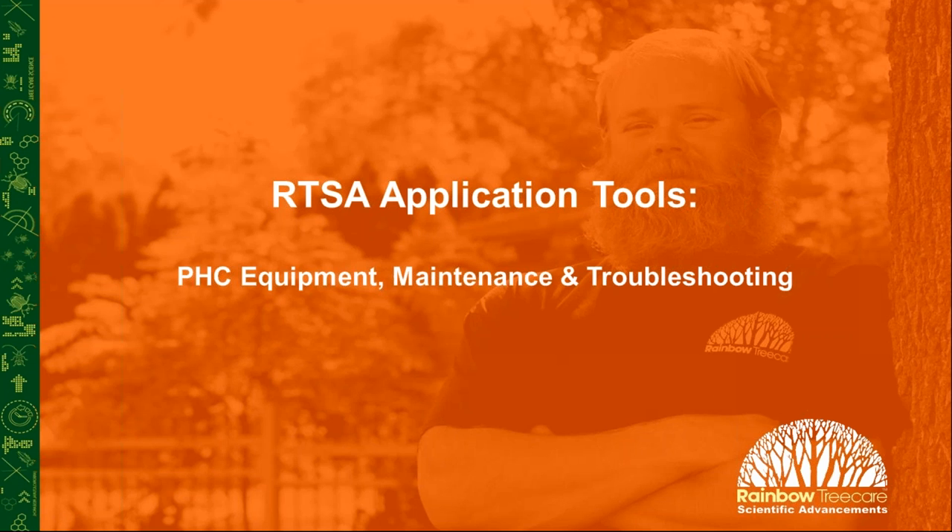Hello, and thank you for joining us for the Plant Health Care Equipment and Application Tools webinar. My name is Peter. I am the brand manager for Rainbow Tree Care Scientific Advancements, and I will be your moderator for today's webinar. In the room here in Minnesota, I'm joined by Emily Reller, the research and development project manager for Rainbow, and by Jeff Hafner, Director of Municipal Consulting with Rainbow.